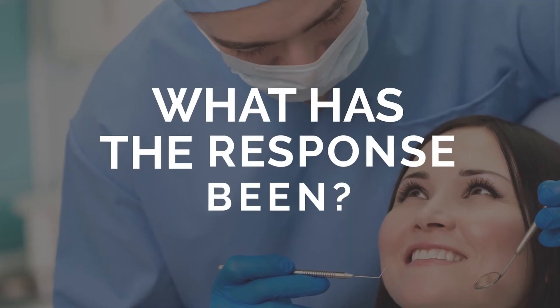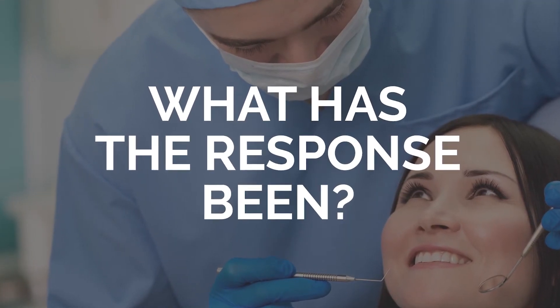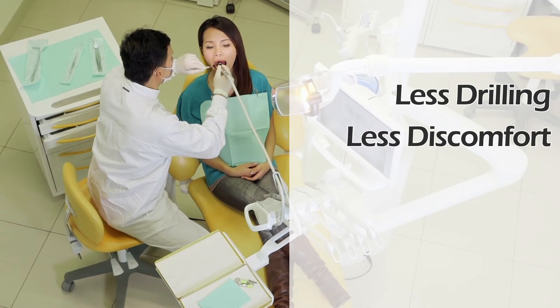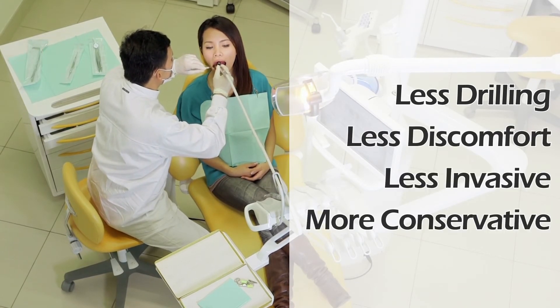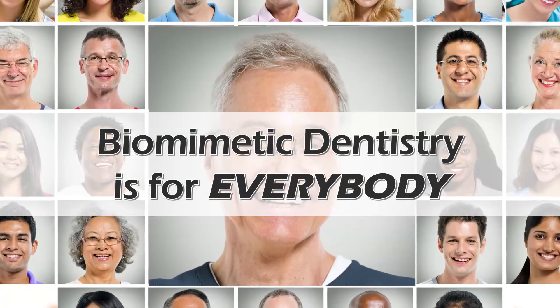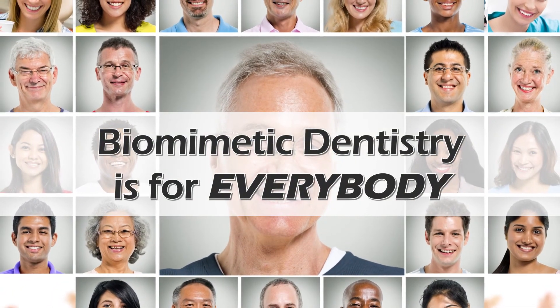And what has the response been from patients who have received biomimetic treatment so far? My patients love biomimetic dentistry — so much less drilling, much less discomfort, less invasive, much more conservative, and teeth look like teeth. If a patient has teeth, then biomimetic diagnosis and treatment is by far the best way to treat dental decay, fracture, and dental disease. Unless you are toothless, biomimetic dentistry is for everybody.